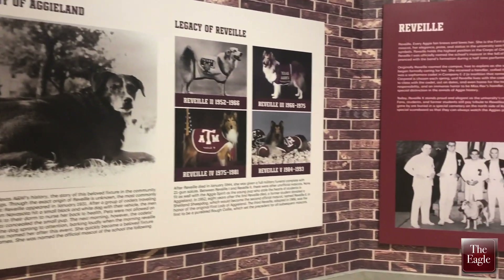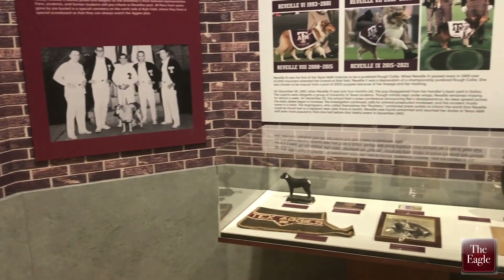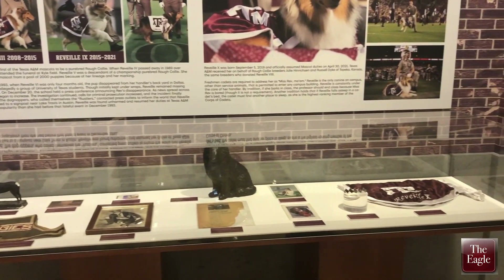Of course we would be remiss if we didn't feature Reveille, Texas A&M's mascot. We have a whole section dedicated to her and of course all of the Revs throughout Texas A&M football's history.